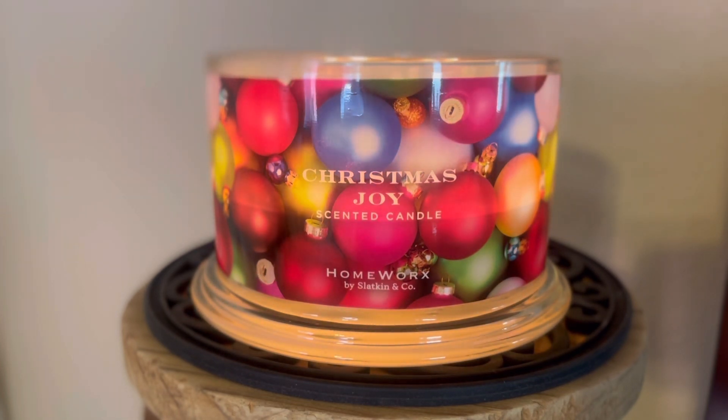Maybe it'll show up at TJ Maxx or Home Goods. I think you guys can pick up already where my review is going to be going with this one, and yes, I do want this one to come back into stock. So the scent notes on this one are sparkling orange, holiday spice blend, cranberry, and blue spruce.